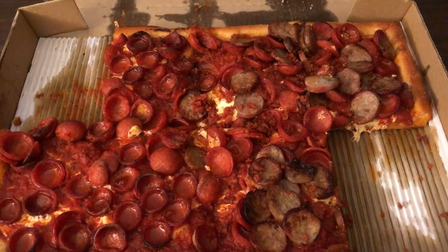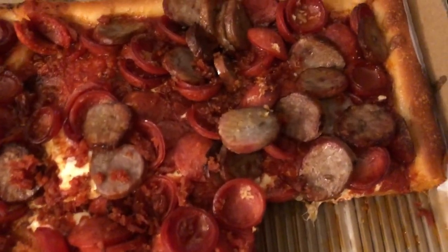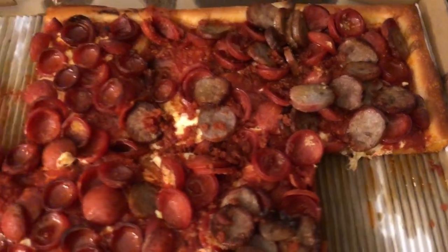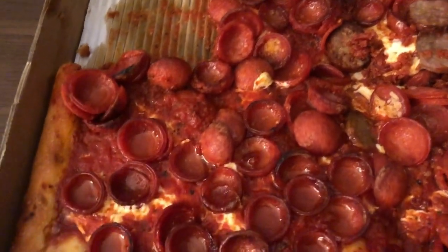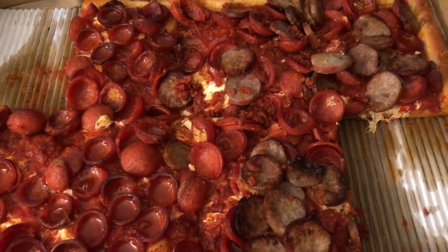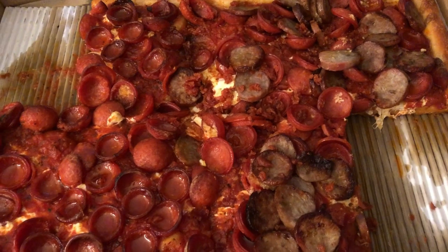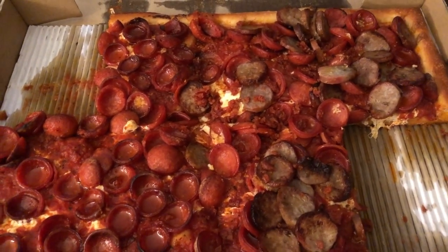It was just kind of so-so for me. It was a little bit spicy, which I did like. Not sure I'm digging on the cut of the sausage here. I do like these type of pepperonis that create like a little bowl and they're filled with grease — that's kind of good. But I will put another video up after we go to Felipe's and I get a pizza from there — my favorite.